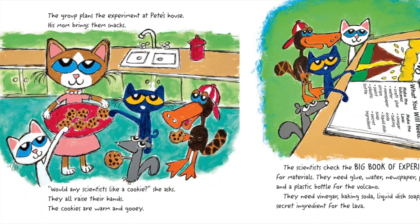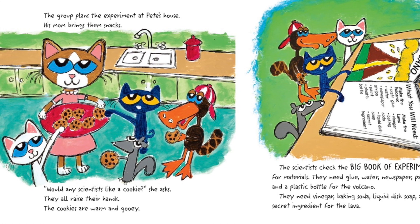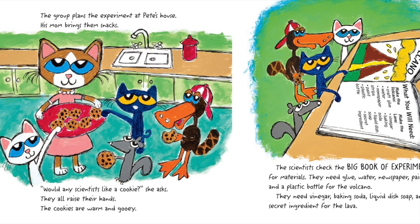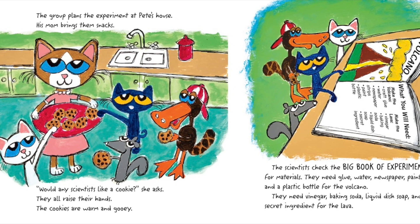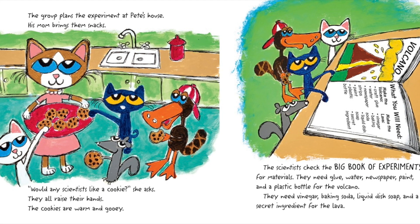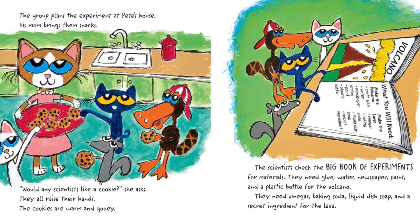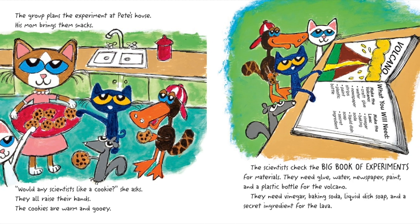The group plans the experiment at Pete's house. His mom brings them snacks. Would any scientists like a cookie, she asks. They all raise their hands. The cookies are warm and gooey.